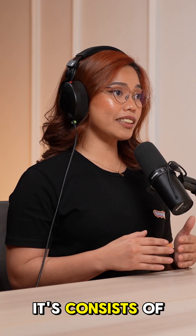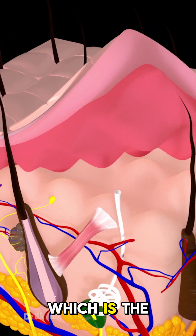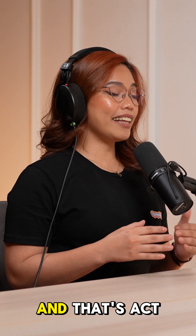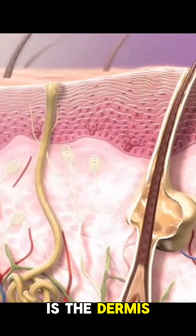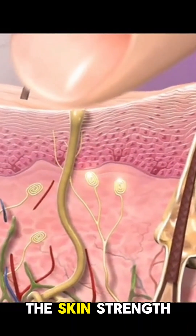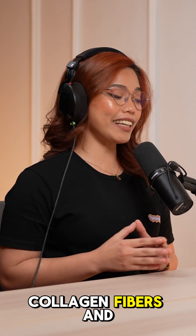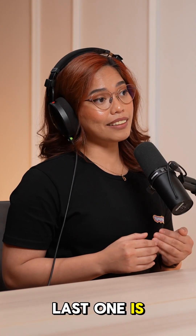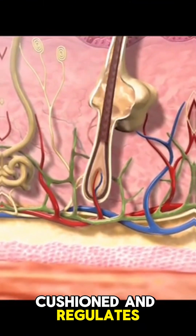The skin anatomy consists of three main layers. The first layer is the epidermis, which is the outermost layer of the skin and acts as our protective barrier. Beneath that is the dermis, which keeps the skin's strength and elasticity because of collagen fibers and elastin. The last one is the hypodermis, which keeps everything cushioned and regulates temperature.